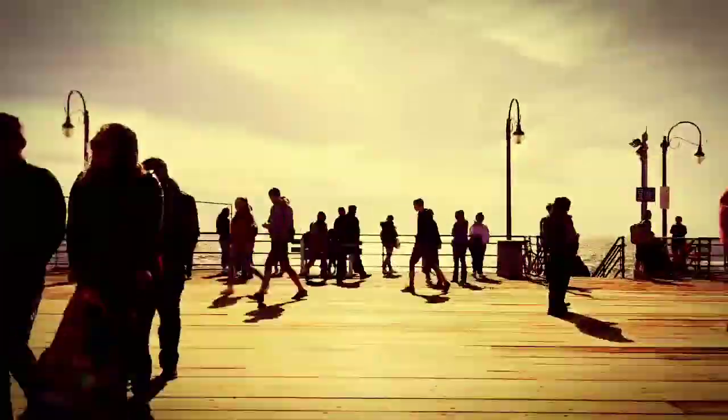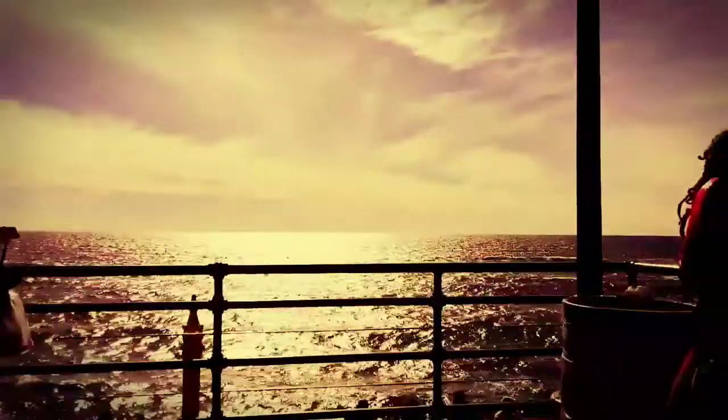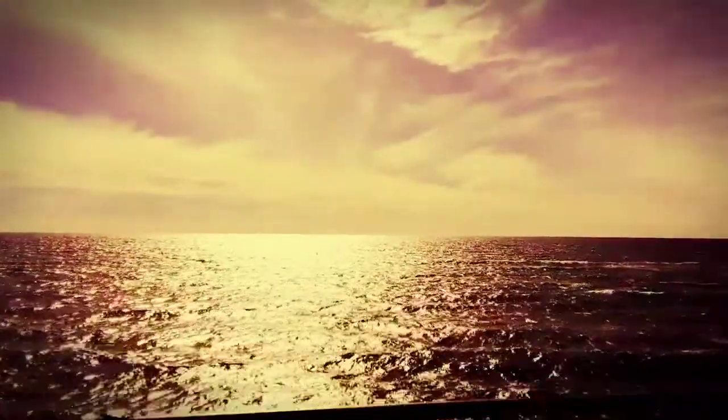You want to know something that's so great about living in Southern California? You can start your morning off overlooking the beach from the Santa Monica Pier and within two hours you can be in the middle of the desert.